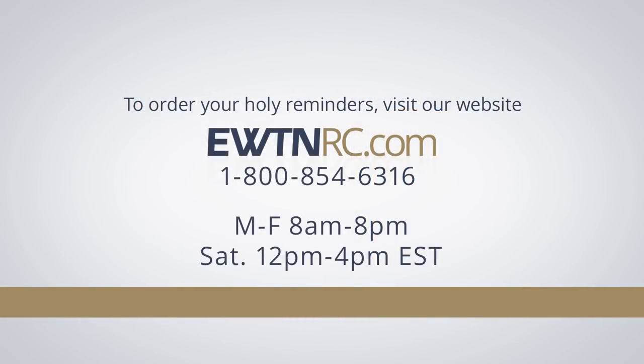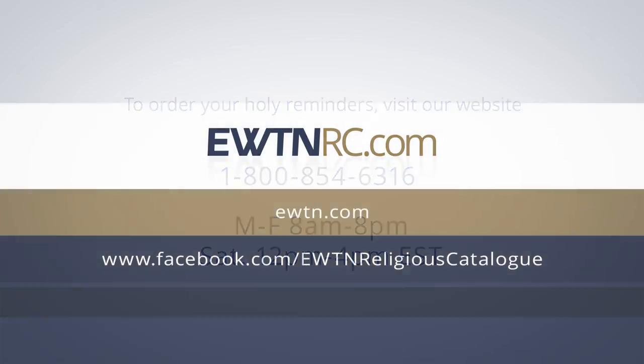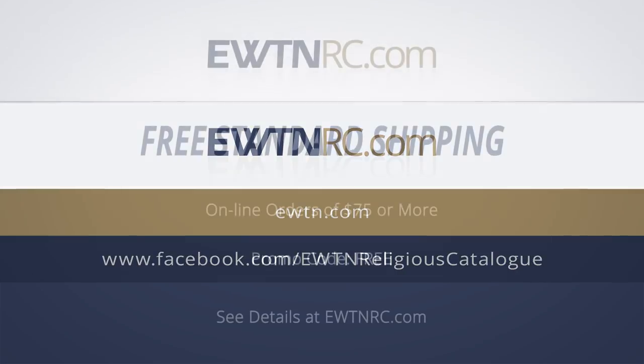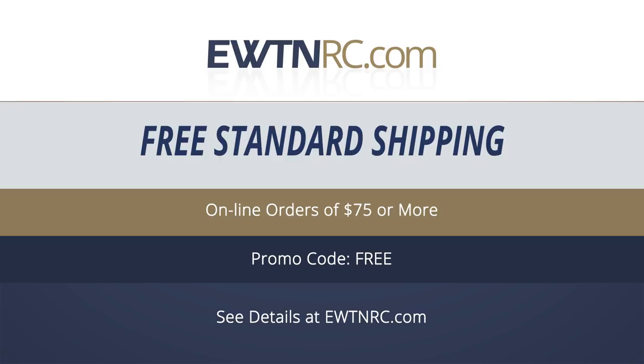To order your Holy Reminders, please visit us at EWTNRC.com. It's safe and secure, available 24 hours a day, 7 days a week. We accept Visa, MasterCard, Discover, and American Express. That's EWTNRC.com or call us at 1-800-854-6316. Visit EWTN.com and sign up to receive our e-blasts, and don't forget to visit and like us on Facebook. Remember to take advantage of our free standard shipping offer on all online orders over $75 by using the promo code FREE at checkout.